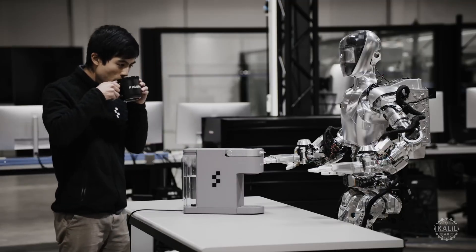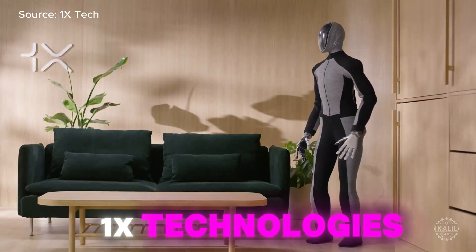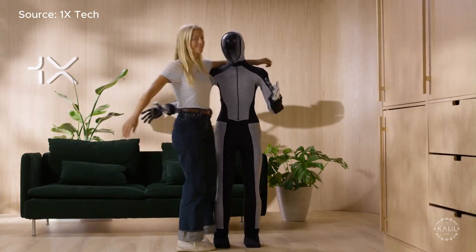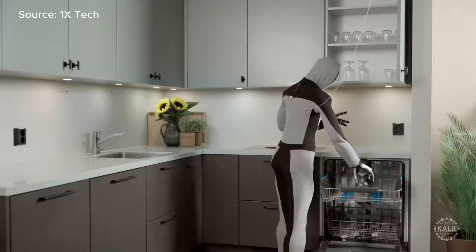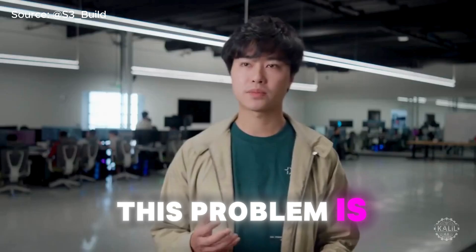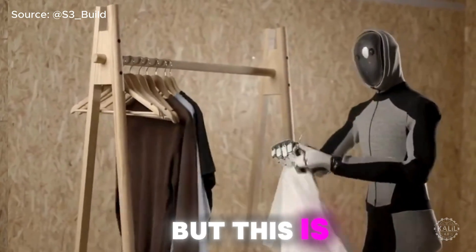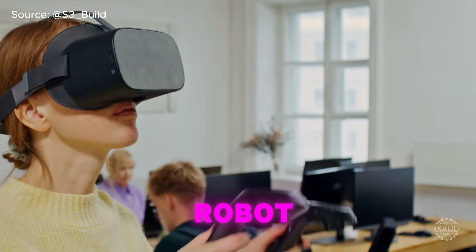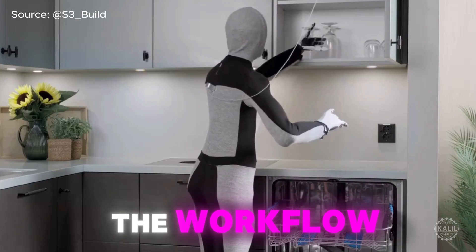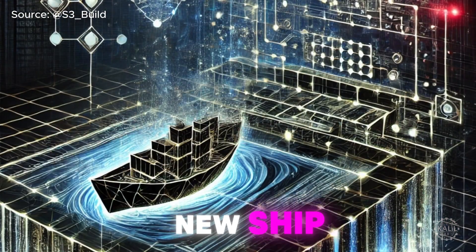Similar to Tesla, Figure plans to market its robots for domestic use after they prove themselves in factories. Another OpenAI-backed startup, One X Technologies, intends to introduce its neo humanoid robots into homes instead of starting in industry. When the robot enters homes, it will likely rely on human operators to start. The company plans to use human teleoperation as a stand-in for autonomy on day one — still useful for chores, but fulfilled by a human operator remotely controlling the robot. Over time, as the AI gets better, small parts of the workflow will be replaced with AI, like the ship of Theseus, until it's completely powered by AI.